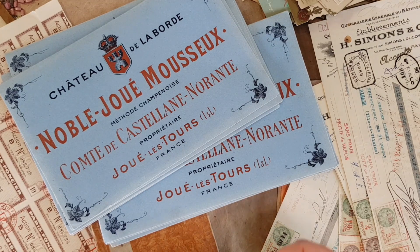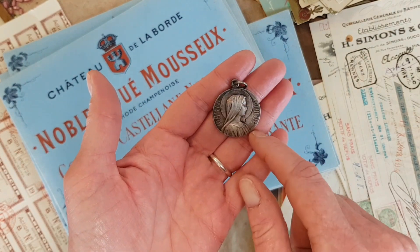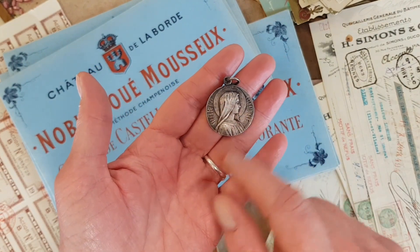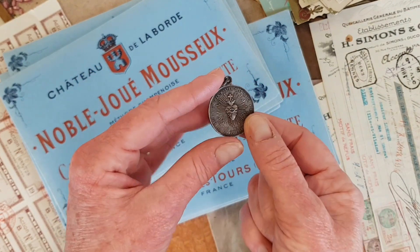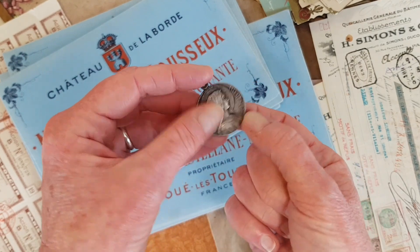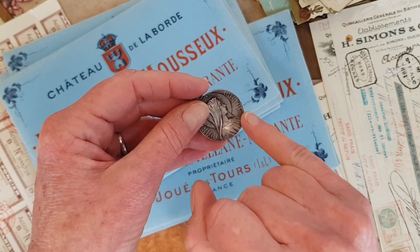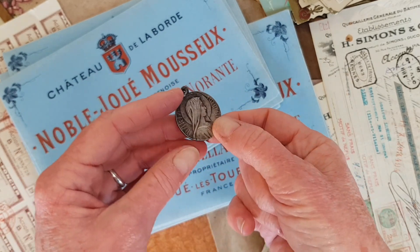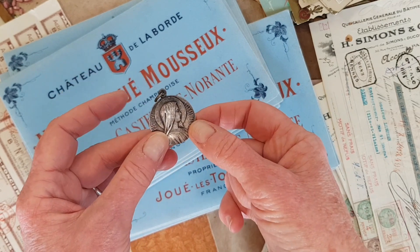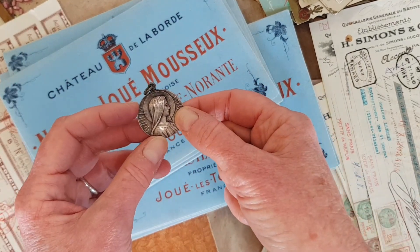I also found quite a few religious medals. But one that really is fine is this one — it's in silver and it has the Madonna on one side and the Sacred Heart on the other. It's actually hallmarked with the name of the silversmith, which you could see if you have a jeweler's loupe. It's Penin and Ponce. So I think that's like 1910-ish.